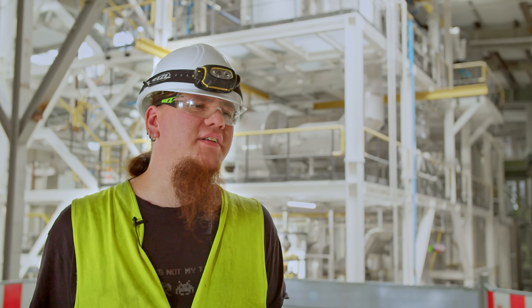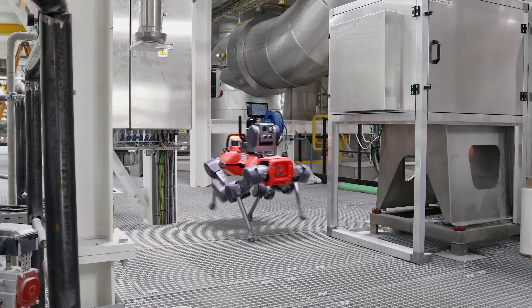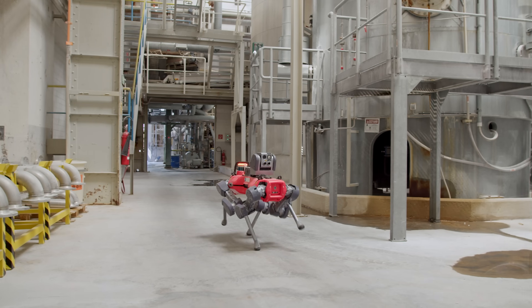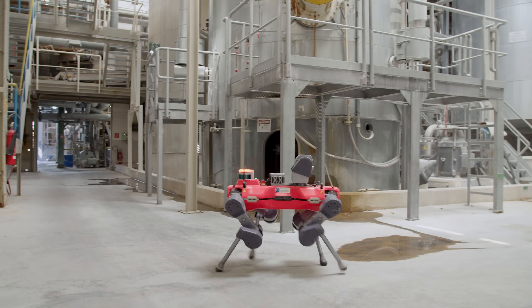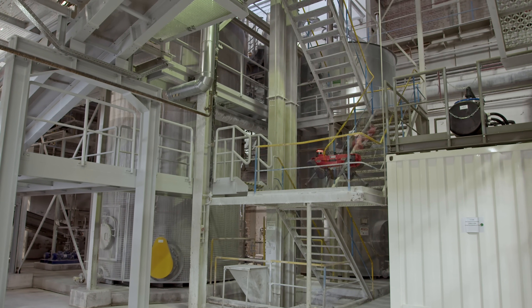I think the benefit in the future will be huge because having a fully automatic robot running around in a facility like this is awesome — we can do the inspections at night and with less people around, so we can do it all around the clock.